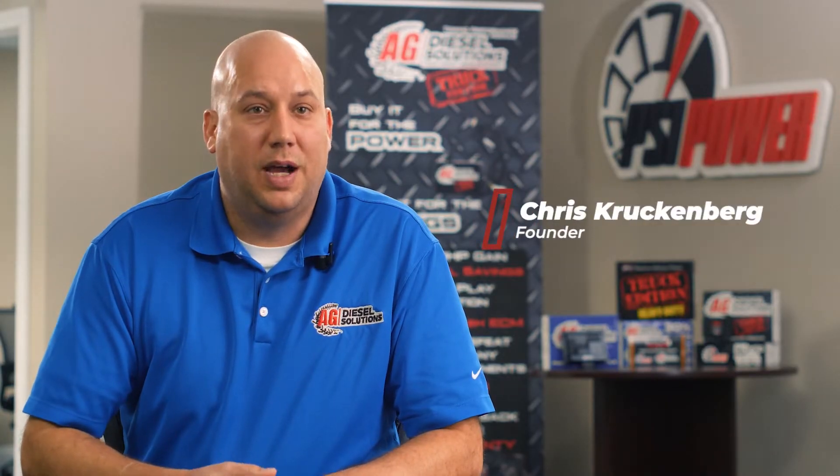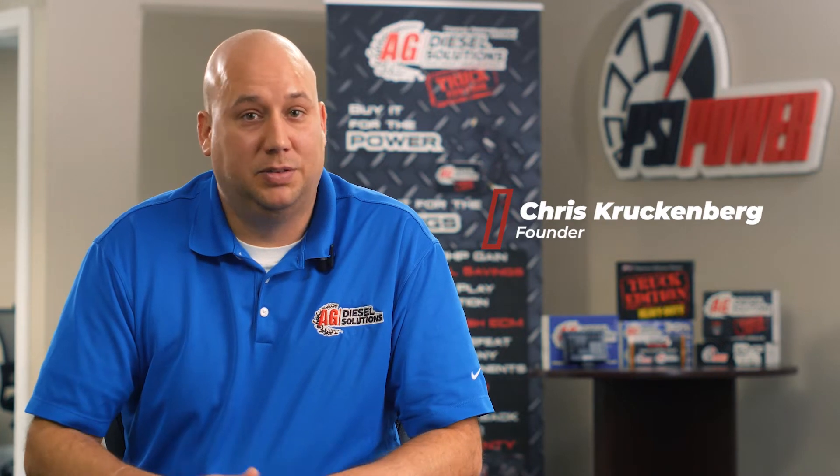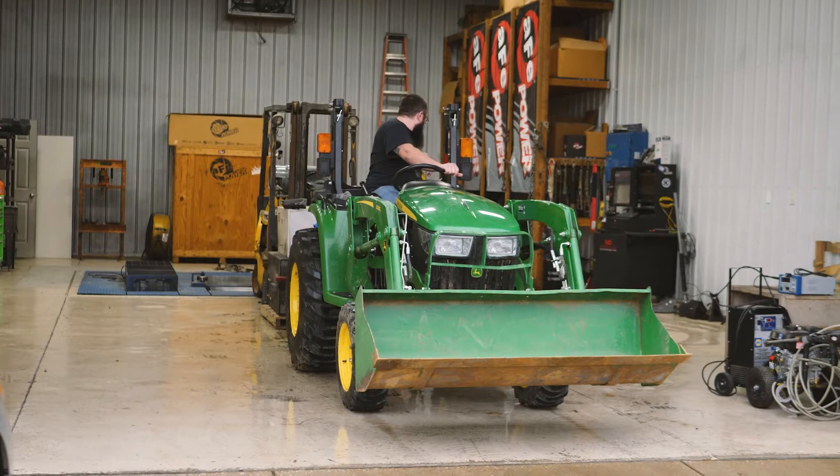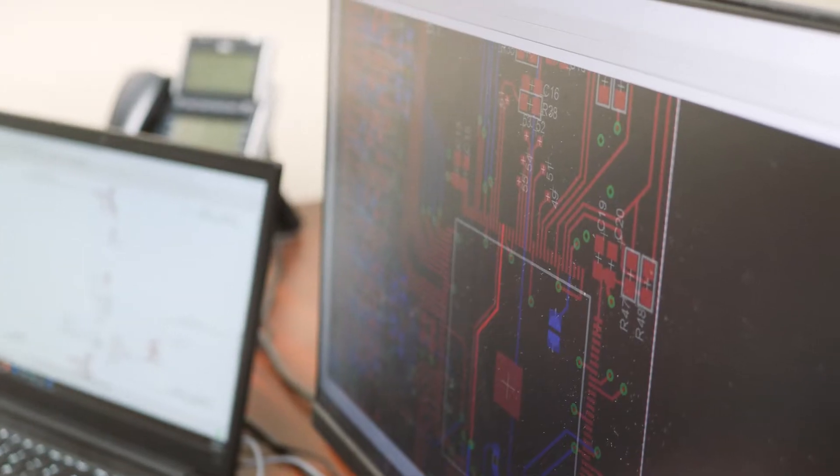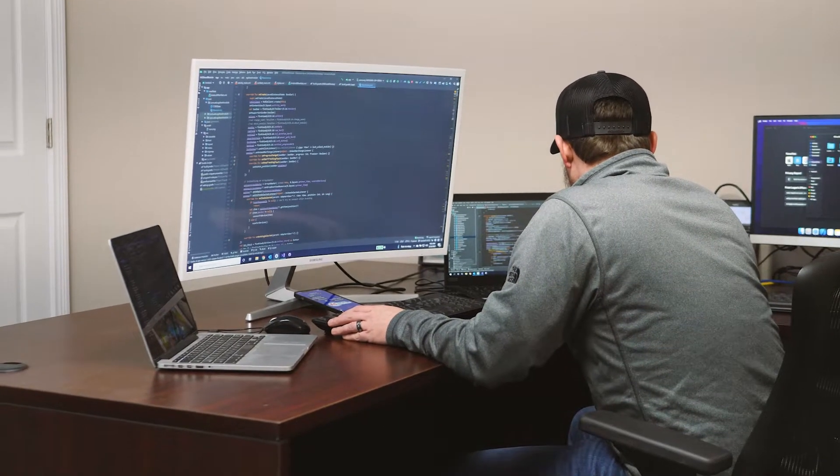I started PSI Power in 2007 and we were building modules out of my garage. Now we've grown into two buildings with over 20 employees.